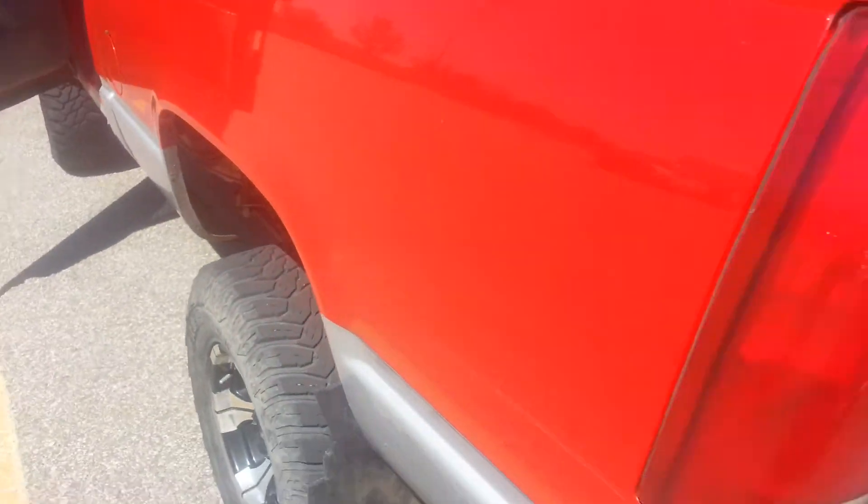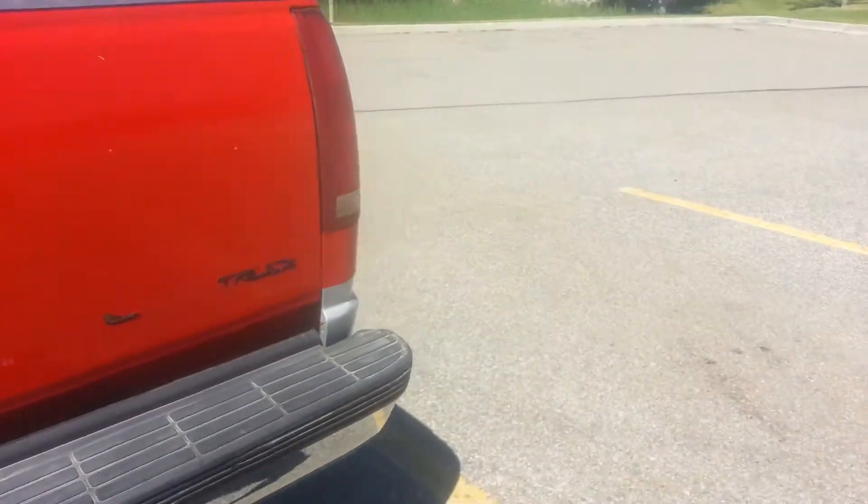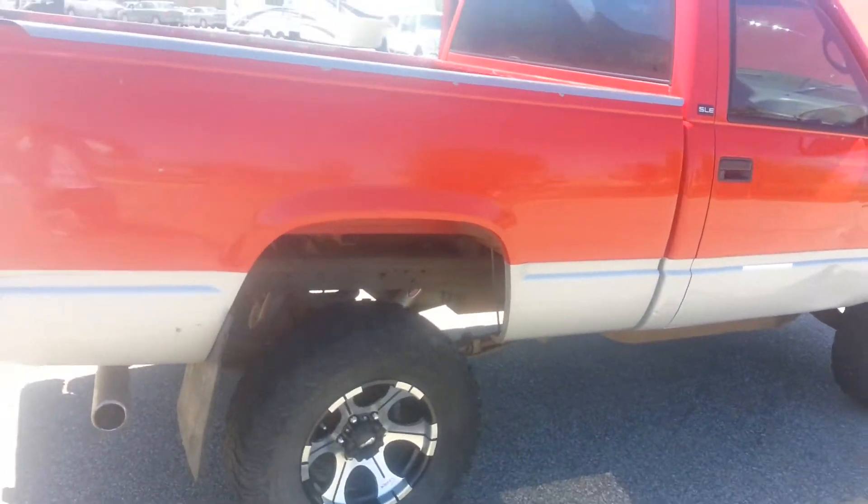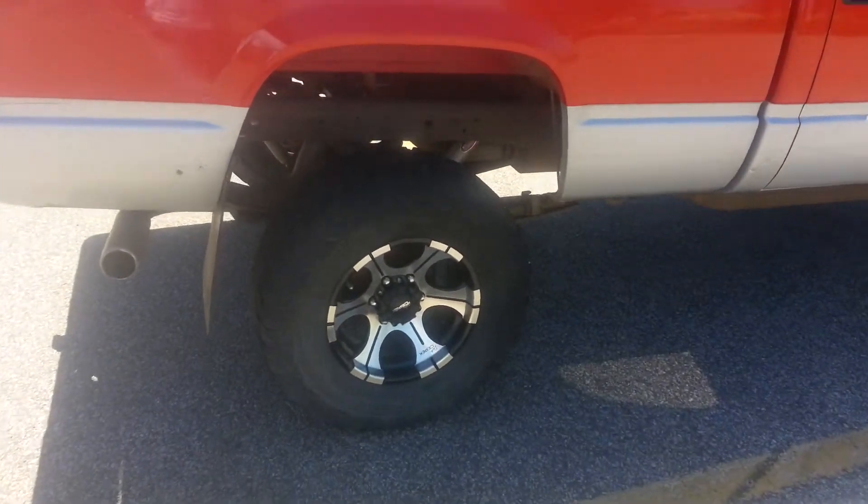This is a '95 1500 Chevy. It has the 5.7 liter TBI. It has a remote start on it. Tires look pretty decent. Looks like it has a little aftermarket shockage.